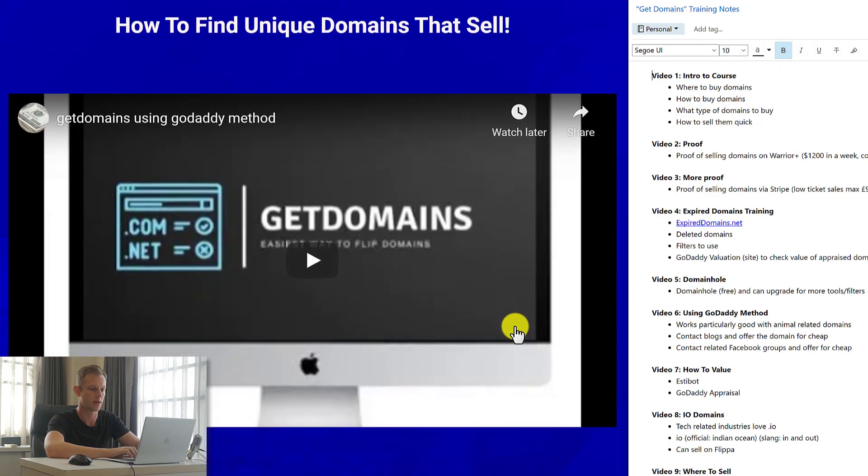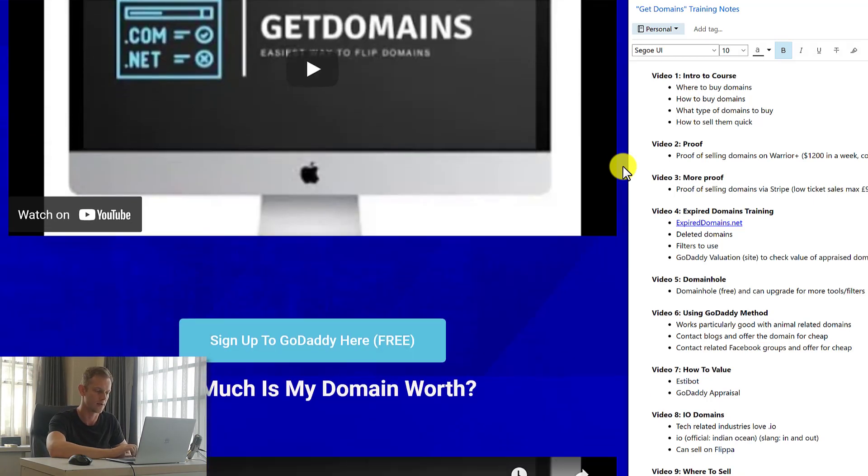Video number six is all about using the GoDaddy method. This video shows exactly how Bobby, the creator of Get Domains, has been able to find a very good niche that he's had a lot of success with. He uses a specific method to quickly buy cheap domains in this niche and then sell them for as much as five to ten times, even up to fifteen times the value he initially paid.